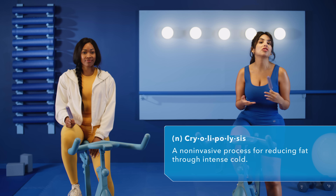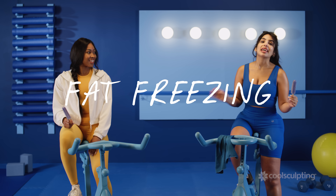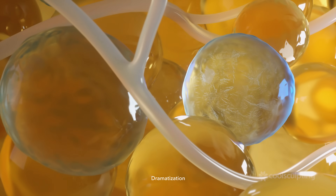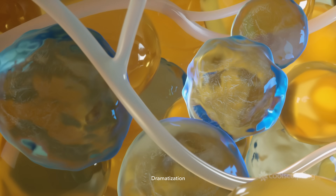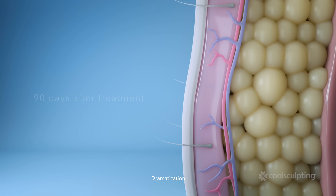For those of you that do not know, it's commonly referred to as fat freezing. Essentially, controlled cold temperatures permanently destroy treated fat cells with cryolipolysis, causing them to die off and be removed from treated areas by the body's natural processes.